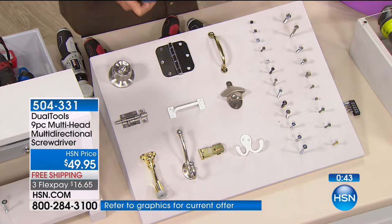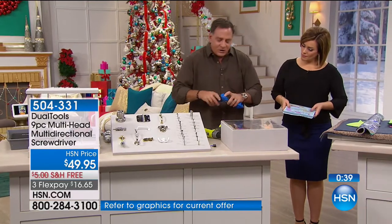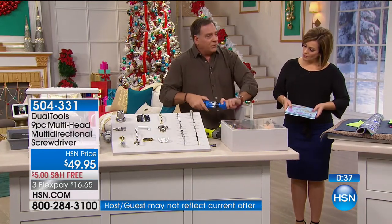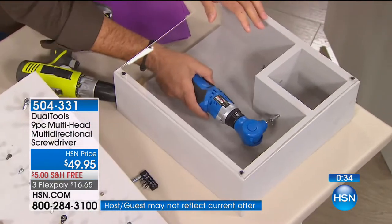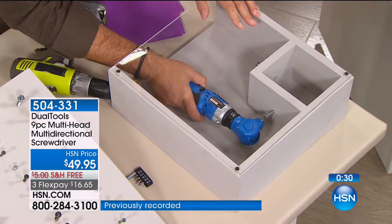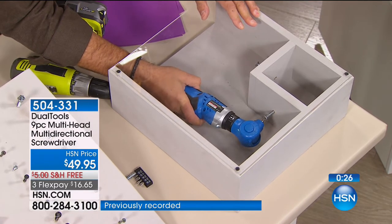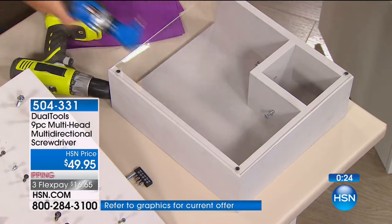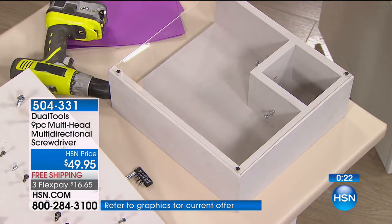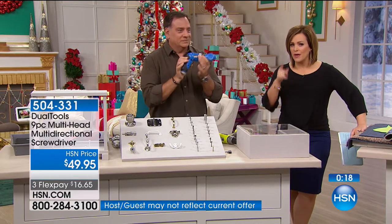Let's go back to this drawer over here one more time. If I angle that head — something I couldn't possibly do with a full-size drill — look at the way I can get up in there. Now you're getting into those tight, awkward places. I can get right in there, I can back that out if I need to. $16 on a credit card, free shipping and handling. Already 359 people are buying doubles and multiples because you know a ton of people that would love this.